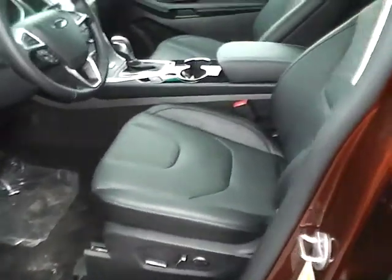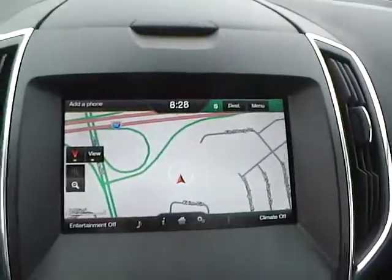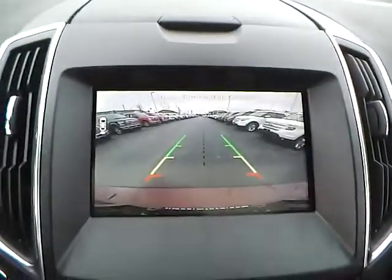Inside you'll find a power driver seat with memory, a nice leather interior, a panoramic roof, a large touch screen display with navigation system, and a backup camera.